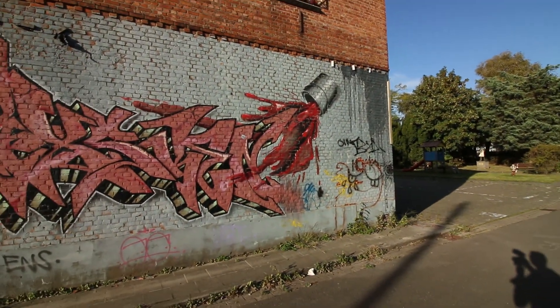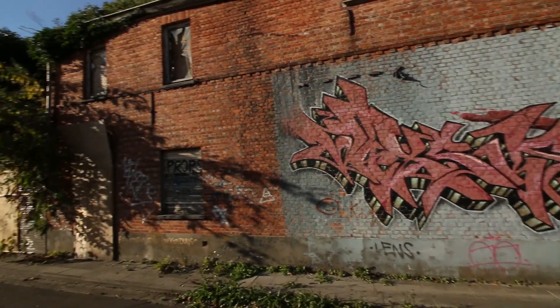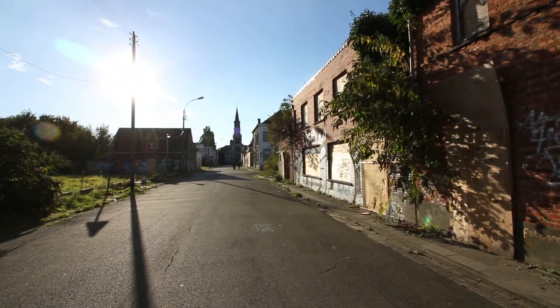Doel got really famous in the urbex scene because of all the graffiti. It was a great opportunity for people who make graffiti to go there, because everything was empty and there were no rules or restrictions, so they just painted everywhere. As you can see, this wall over here is fully covered in graffiti.